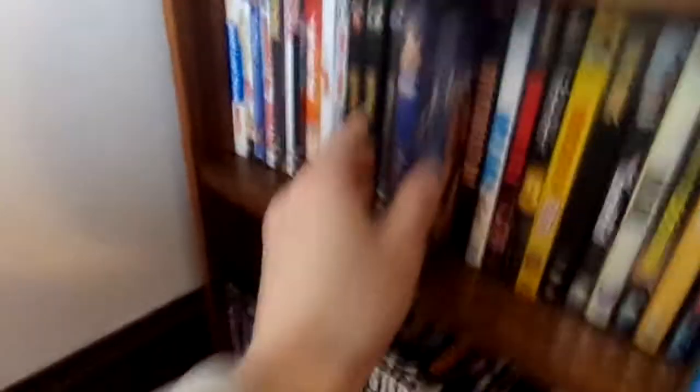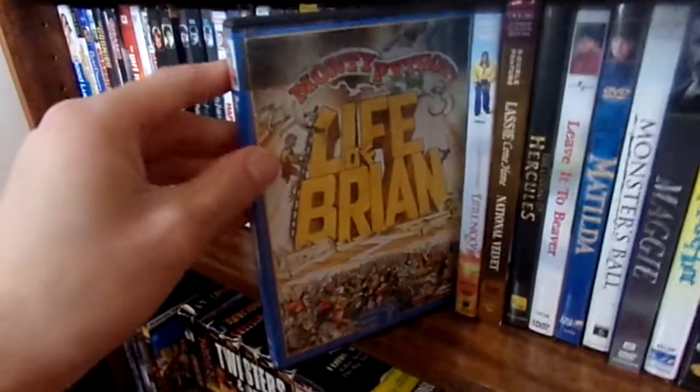Got a few more DVDs over here — just a couple more. Right here we have Heathers and Life of Brian.